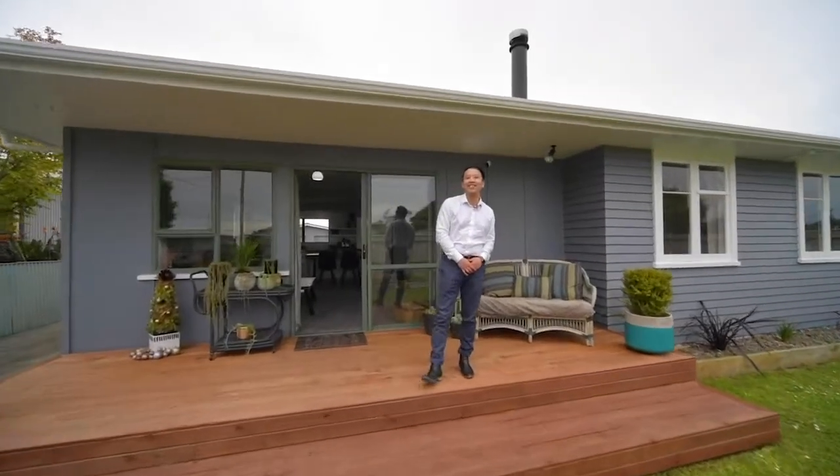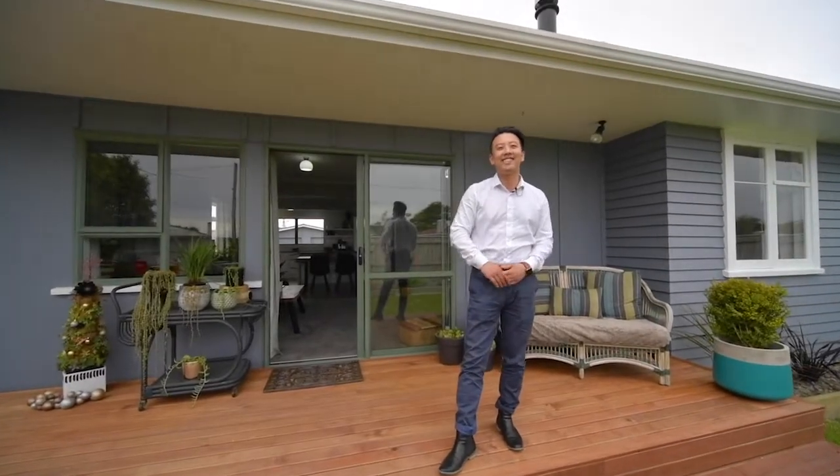Hey, how's it going? Kevini from Aotehukia. Today I'm at 79 Sutherland Crescent. Come take a look.